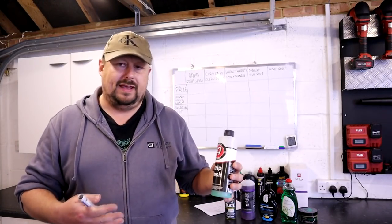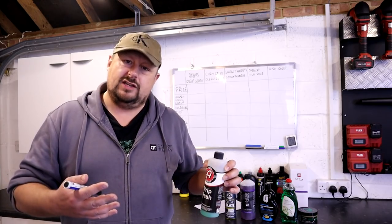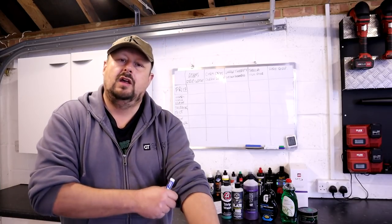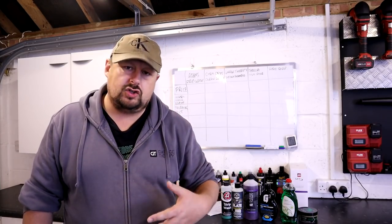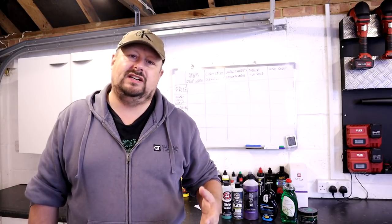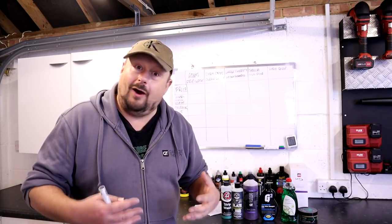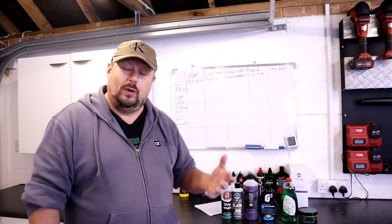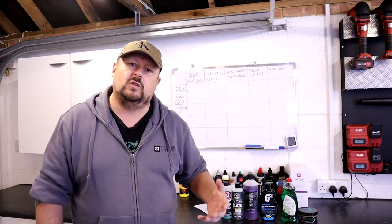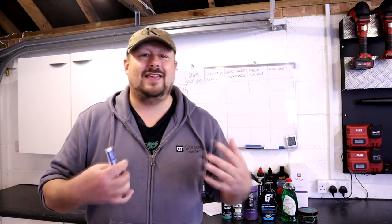Strip washes generally claim to degrade or remove last stage protection products — waxes and sealants. I'm of the opinion that detergents cannot strip or remove last stage protection, especially when it's freshly laid down. What these products can actually do is a controversial area I'm interested in exploring. I also want to compare a load of different products and provide a recommendation — killing two birds with one proverbial debunking detailing stone.